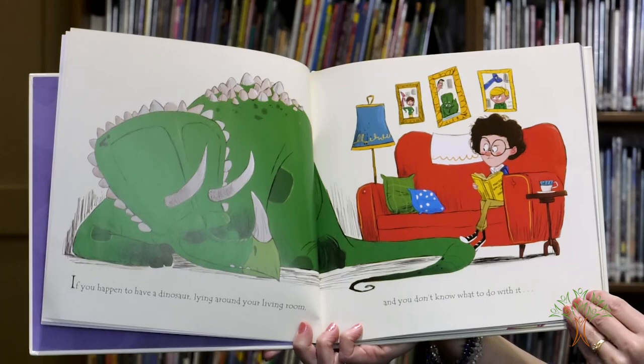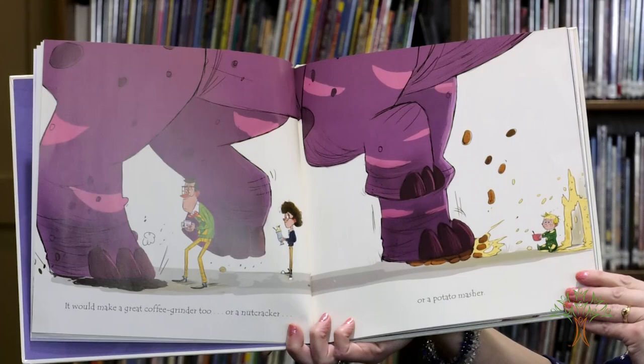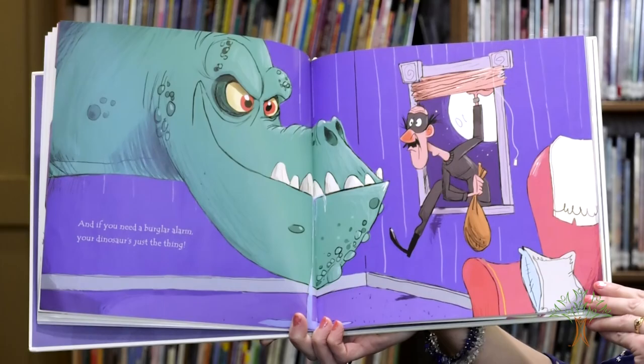If you happen to have a dinosaur lying around your living room and you don't know what to do with it, maybe you could use it as a can opener. It would make a great coffee grinder too, or a nutcracker or a potato masher. And if you need a burglar alarm, your dinosaur is just the thing.